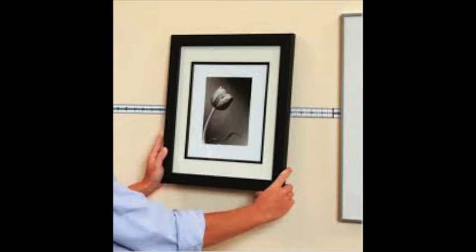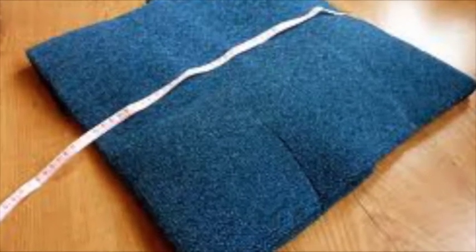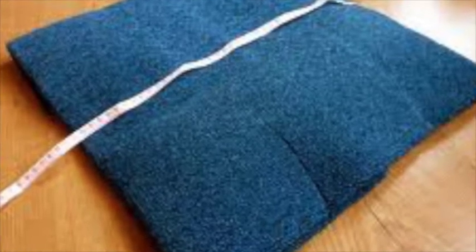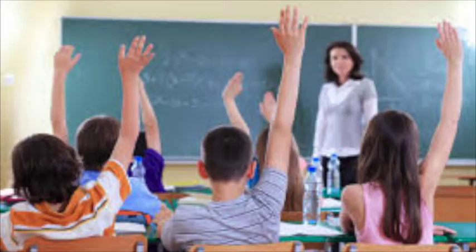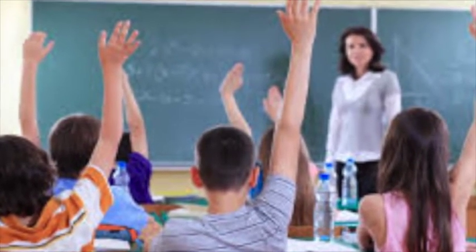Let's use this scenario: you go to buy a carpet for your house and you're required to know how much carpet you need. Who will tell you whether you have the right amount of carpet? What could happen if you get the wrong amount?